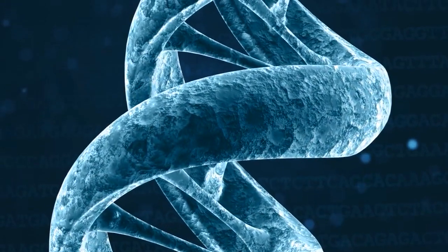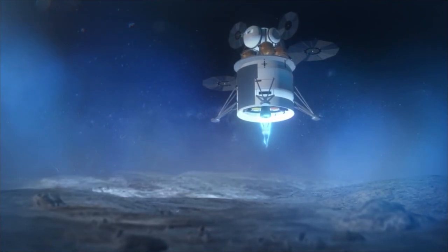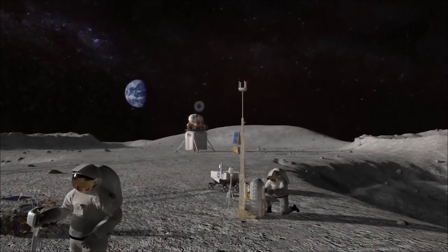Understanding how DNA damage and repairs occur in microgravity can contribute to procedures to protect astronauts not only on the space station, but also on future missions to the Moon or Mars.